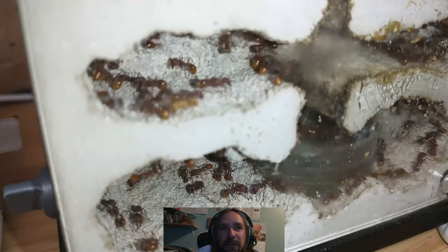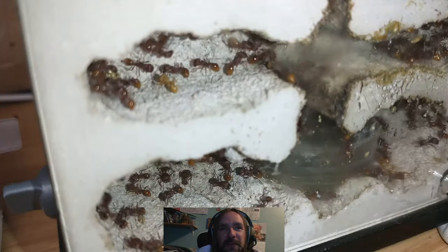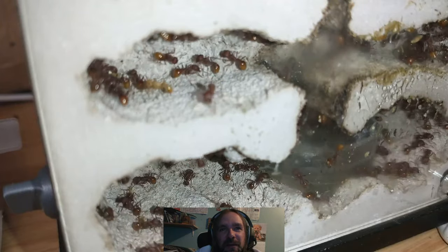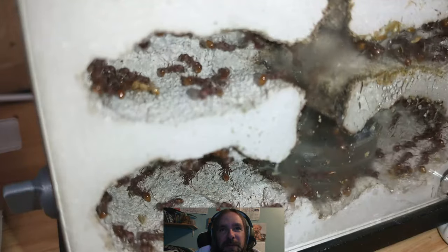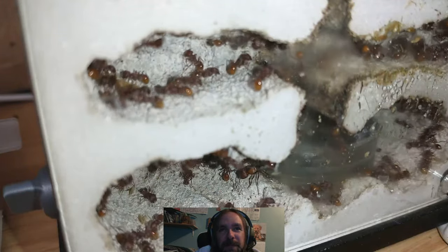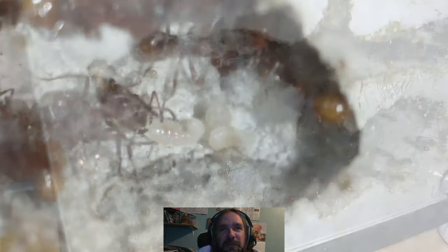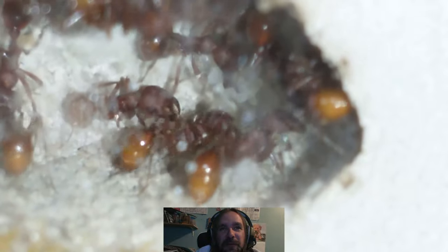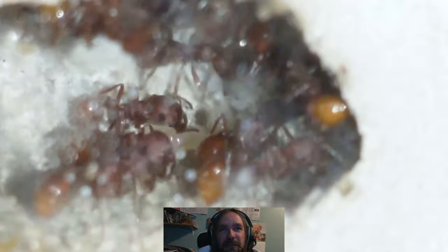You can see some lighter-colored workers in there — they hatched not too long ago. I noticed there's a lot of larvae and younger eggs but there's really no pupa. And there's our royal highness again. You can see mostly a group of small eggs that one worker's holding and then some larvae in the front. Pupa should be coming before too long.